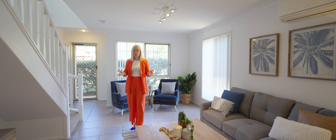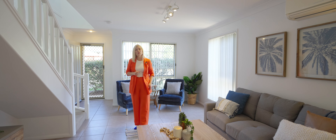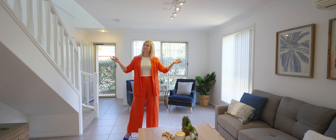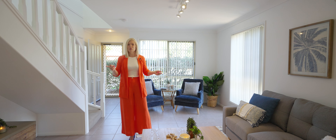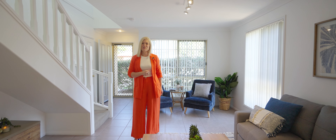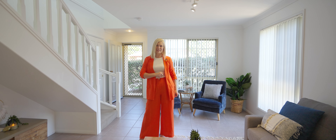To book your inspection call me now on 0421 594 529. I'm Keren Osgaby from Sold Property Group and this could be your new home. It's Unit 54 at 184 Radford Road, Manly West.